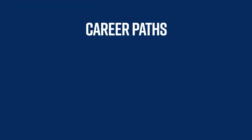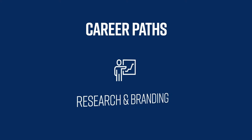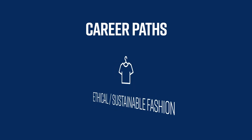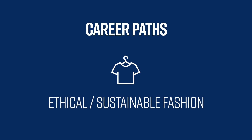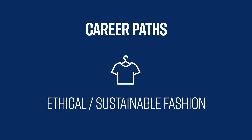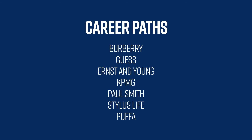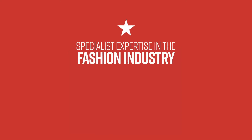So what does the future hold for our students? The career paths are in the areas of marketing, research and branding, advertising, fashion buying, and consultancy. We also have a strong focus on ethical and sustainable fashion. Our students will leave us with an in-depth knowledge of business and specialist expertise in the fashion industry.